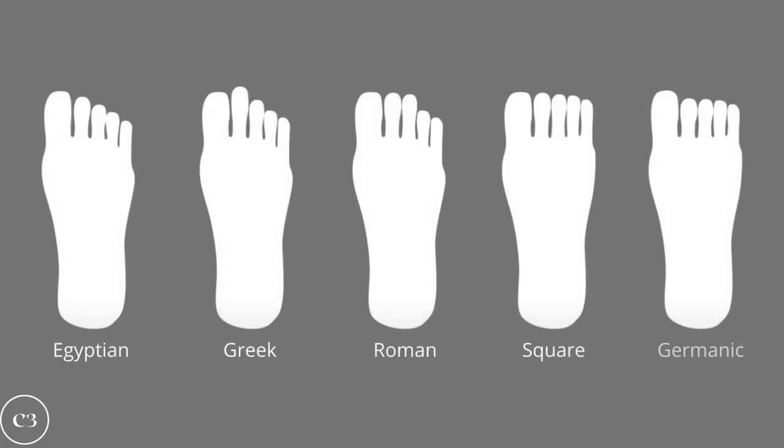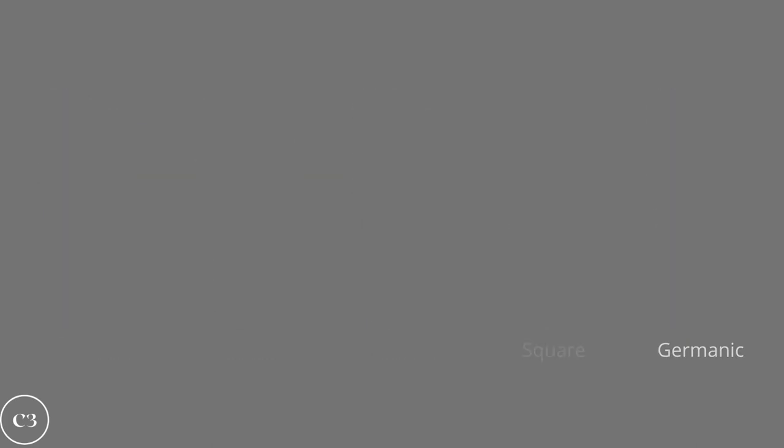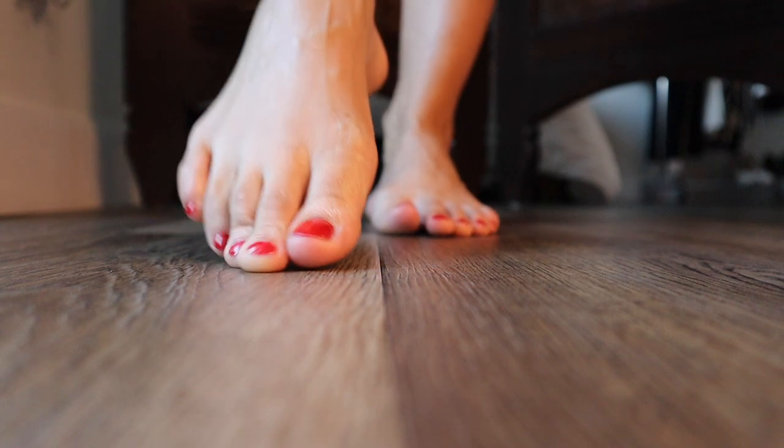Let's start with the basics: the five main foot shapes. You have Egyptian, Roman, Greek, Germanic, and Square foot. Every single person falls under one of these categories. I happen to be a Greek foot — my second toe is longer than my first. Keep these things in mind when shopping for shoes. It doesn't mean you can't buy or wear certain styles; it just means you need to listen to your feet, because we only get one pair.